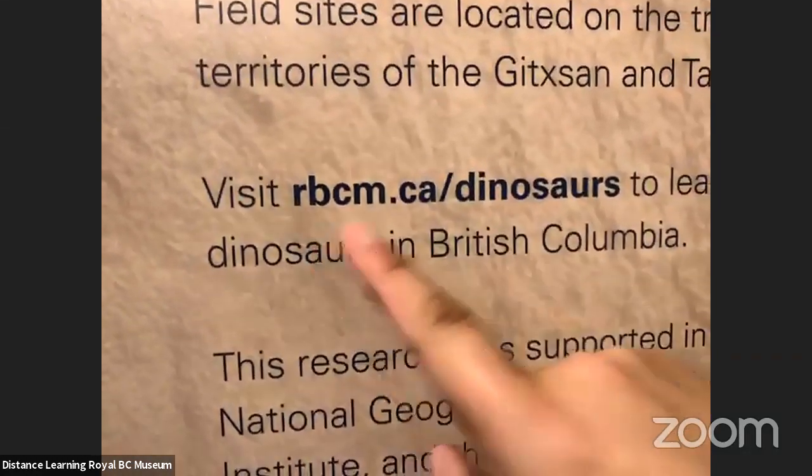I know this is a topic students could ask questions about all day, so Victoria, we may send more questions your way — it's Victoria Arbor on Twitter. We also have a website with more information about Buster: rbcm.ca/dinosaurs. You can learn more about Buster and some of the work we're doing here. Thanks so much for having me today, and hopefully everyone enjoyed learning about BC dinosaurs. It was a lot of fun having our virtual field trip to the museum.